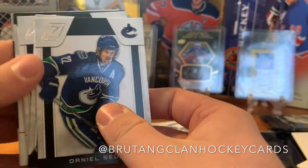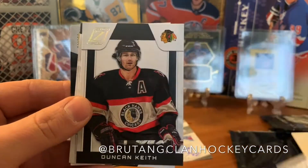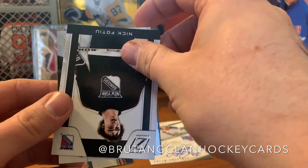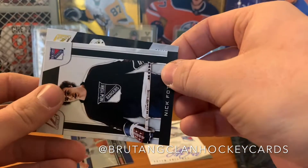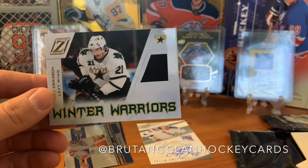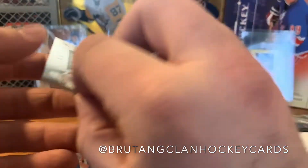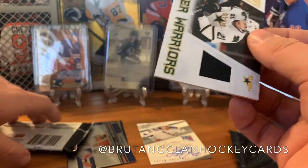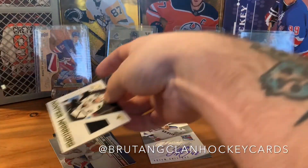We got Daniel Sedin, Jordan Staal, Duncan Keith, Paul Stastny, and Nick Foligno. Then we got a Zenith Dallas Stars card — it's a Louis Eriksson Winter Warriors jersey. Louis Eriksson — who got traded for the guy on the front of this box — that right there.